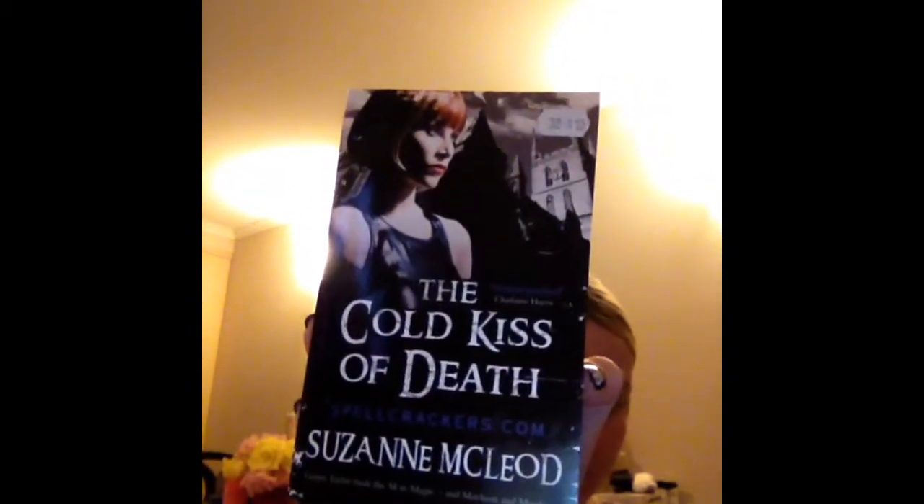Moving on to Target. I picked up some books, and these particular three were 3 for $10. They're all vampire books. The first one is The Cold Kiss of Death by Suzanne McLeod — I believe this might be the second or third book in a series. The next is Kiss of Crimson by Lara Adrian, and then Angel's Blood by Nalini Singh. They're all vampire books like I said.